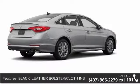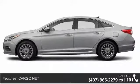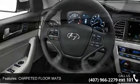Enjoy these notable features: steering wheel audio controls, remote trunk release, stability control, passenger airbag sensor, intermittent wipers, power door locks, and integrated turn signal mirrors.